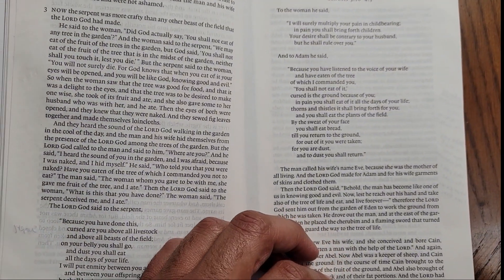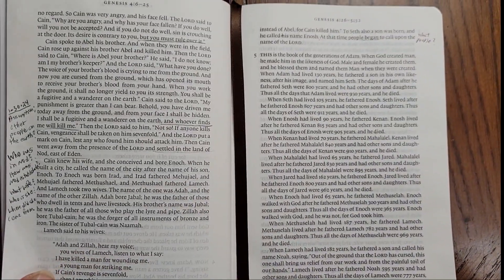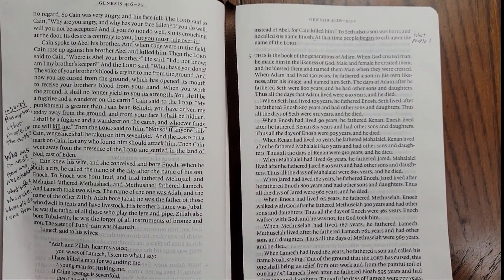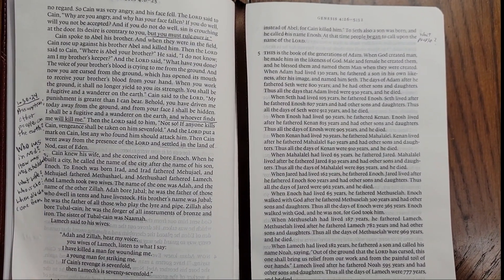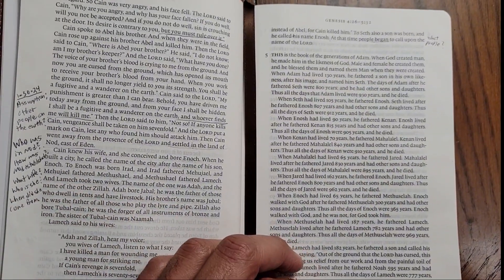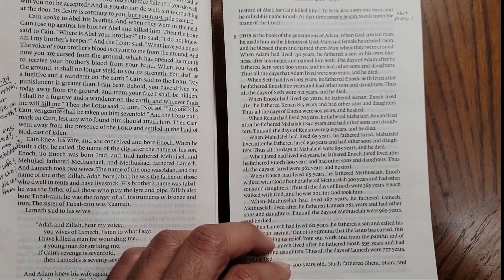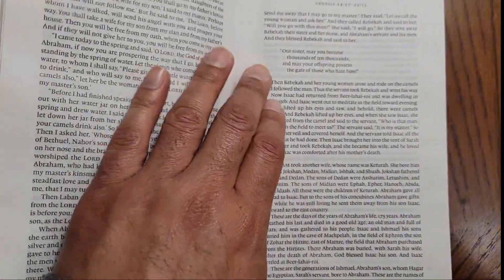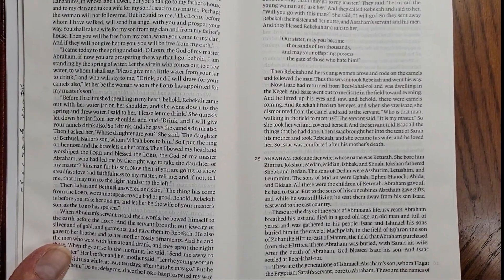This morning I was able to read three chapters in the book of Genesis, and honestly you can see how it brings about more of reading the Bible as a story. I'm very thankful that it has some room on the margins so I can still add some notes if I want to. It basically just reads like a book.